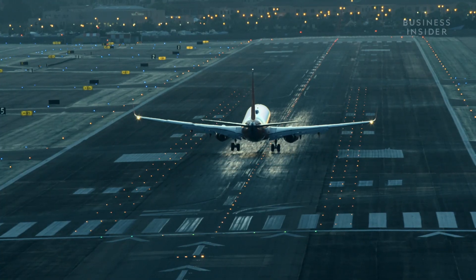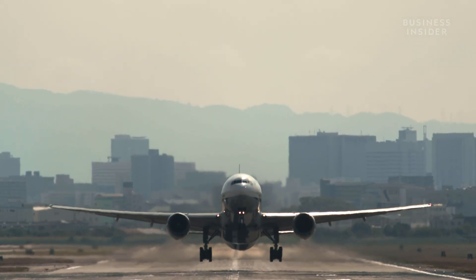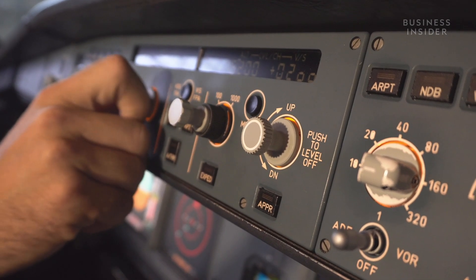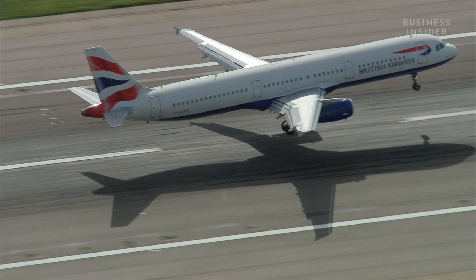But most flights aren't landing with a full tank — they might not be taking off with a full tank either. Before takeoff, the flight planner calculates the amount of fuel needed to complete the trip, so that enough fuel gets burned off over the course of the flight and the plane's weight comes down. And then it's safe to land.